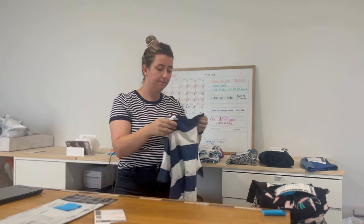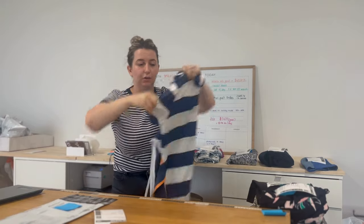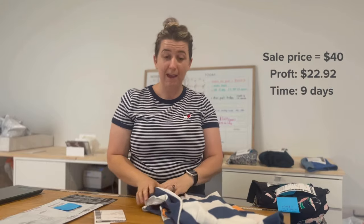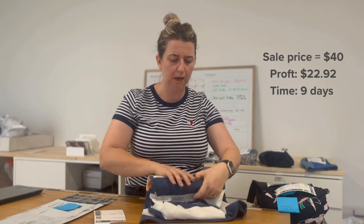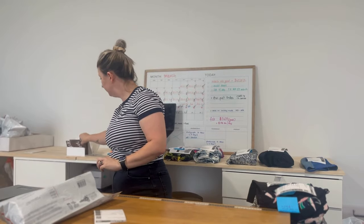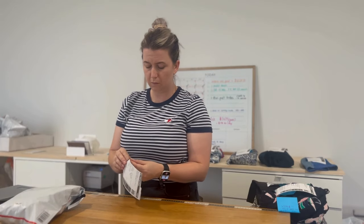First up is this Assassin by Dress midi dress — it's really cute. I did try it on but it didn't look good on me! This one sold for $40 and I ended up with $21.92 profit. It only took nine days to sell. It had about 14 watches on it, which surprised me — I find Assassin by Dress can be hit and miss. I probably paid a tad too much at $12–$14, but I still hit my target of over $20 profit with a nine-day turnaround.